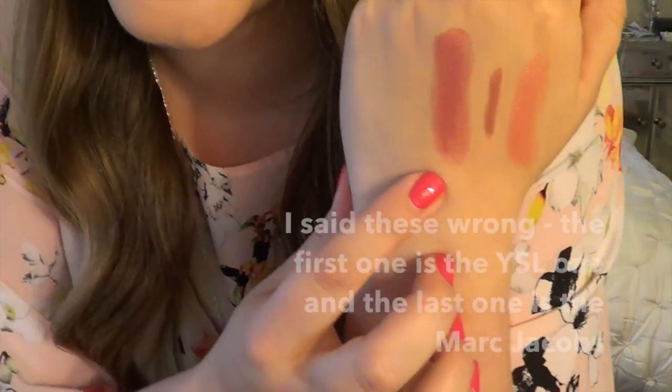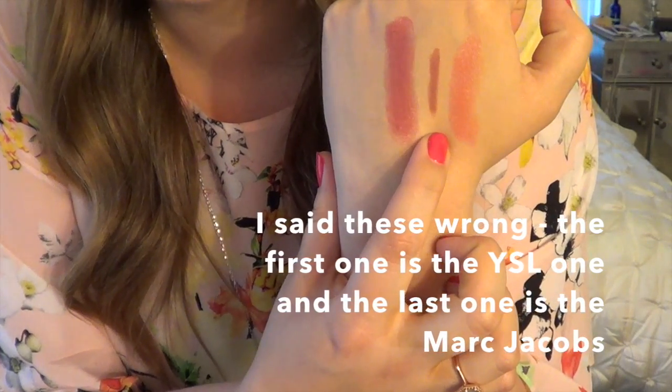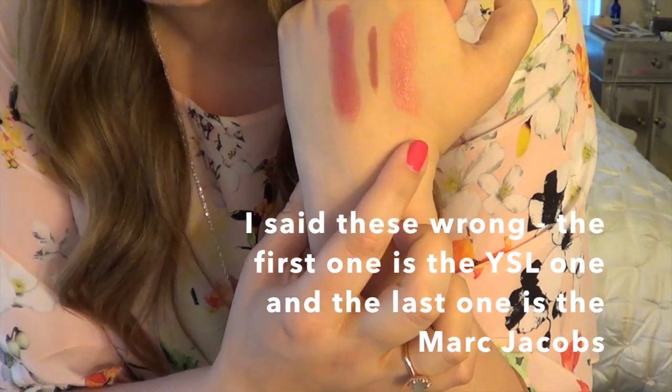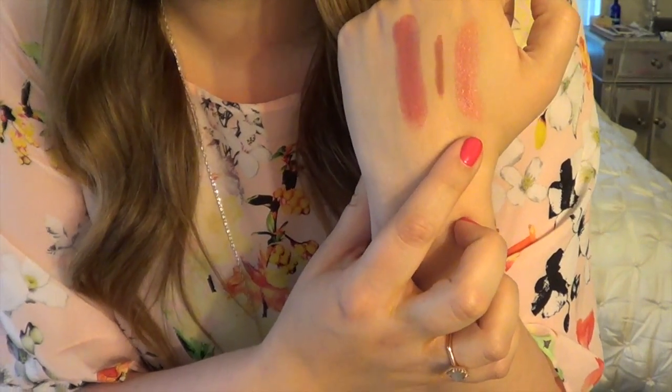The last makeup thing I got is a new YSL Rouge Volupté Shine — not new to the world, but new to my collection. I was scared because I thought I already had it, but I have number nine and this is number seven in Rose Enfinite. They're pretty similar but different. So to recap the lips: Marc Jacobs Understudy lip gel, Marc Jacobs lip pencil in Primrose, and YSL Rouge Volupté Shine in Rose Enfinite, number seven.